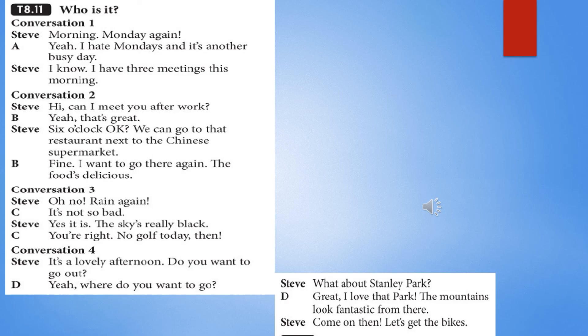Conversation 3. Oh no, rain again. Well, it's not so bad. Yes, it is — the sky's really black. You're right. No golf today, then. Conversation 4. It's a lovely afternoon. You want to go out? Yeah. Where do you want to go? What about Stanley Park? Great, I love that park. The mountains look fantastic from there. Come on, then — let's get the bikes.